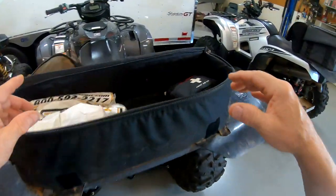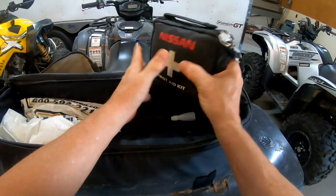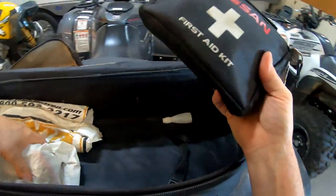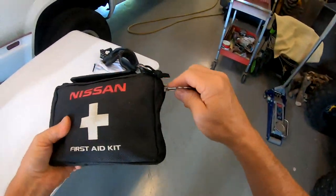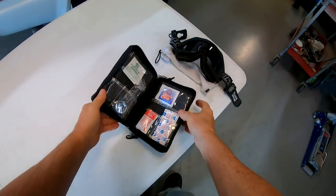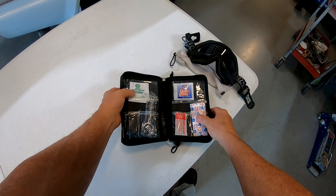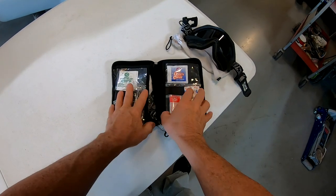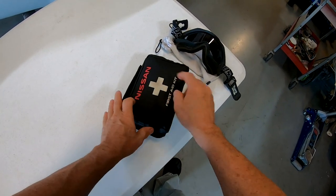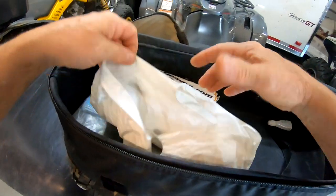First aid kit — obviously you need a first aid kit. I don't know if I've ever used it, to be honest, but I guess that's a good thing to never need your first aid kit. It's your typical band-aids, insect sting relief — just a regular first aid kit like you'd find in a car. Here's probably the most important thing...